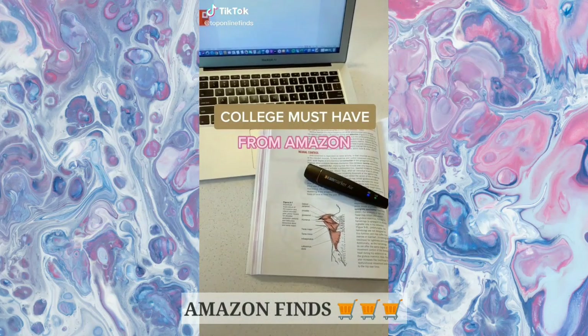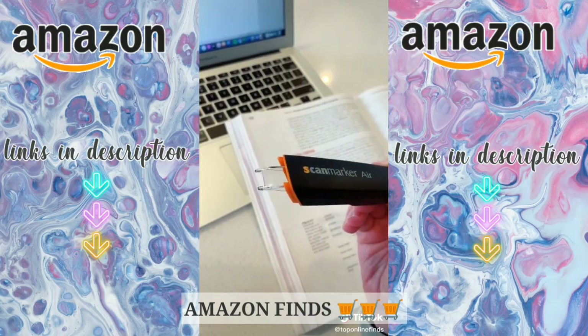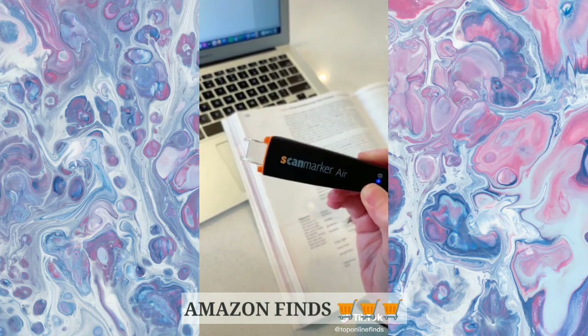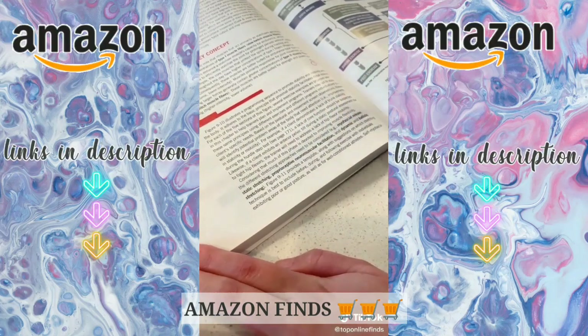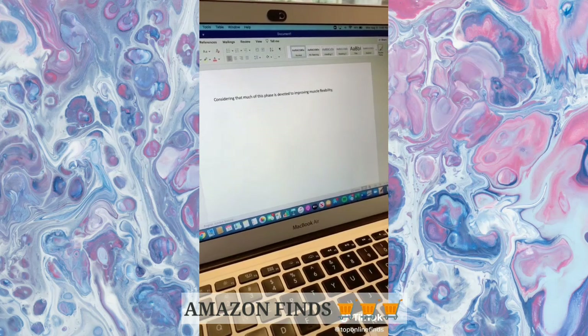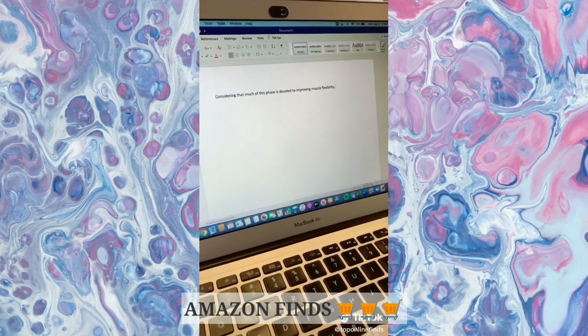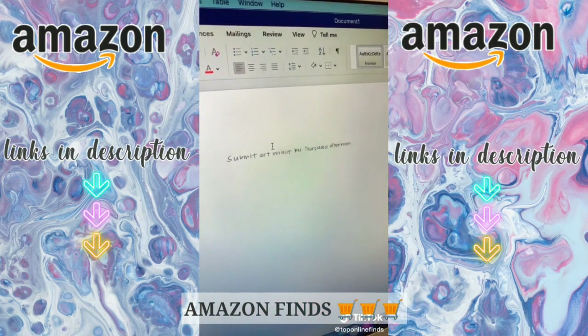College must-have from Amazon — I wish I would have had one of these in college, they are seriously awesome. It's a wireless digital highlighter and scanner for your notes and textbook. You just glide it over the sentence or paragraph that you need to know and it will automatically transfer it to your computer and read it aloud for you. You also have the option of sending it to your smartphone or tablet. It works for your handwritten notes too — you just do the same thing, glide it over and it will scan it onto your computer.